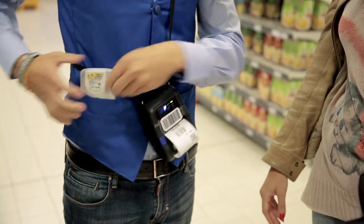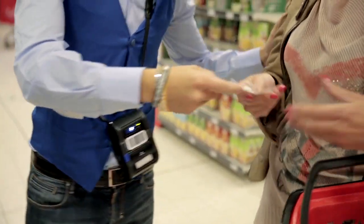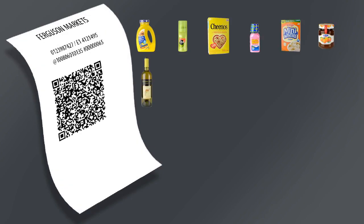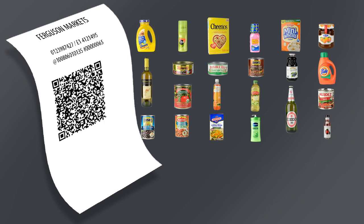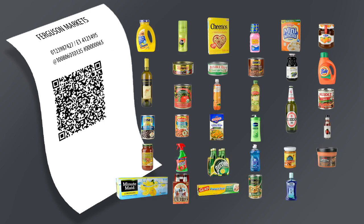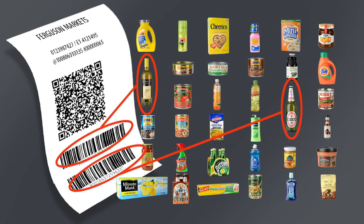a ticket is printed using the wireless printer. The ticket has 2D and 1D barcodes. Every 2D code aggregates over 30 items into one code. The number of items in the basket determines the number of 2D codes on the ticket. The 1D codes represent items that need special attention by the cashier.